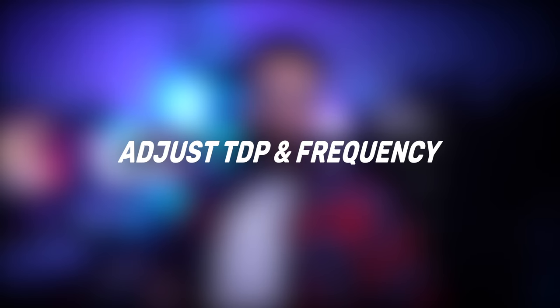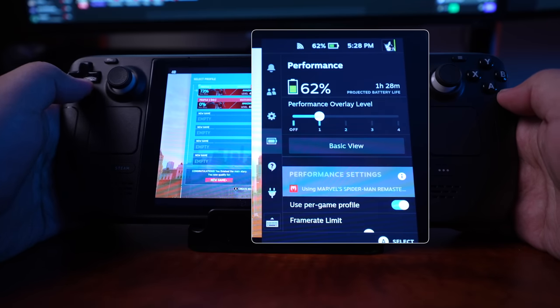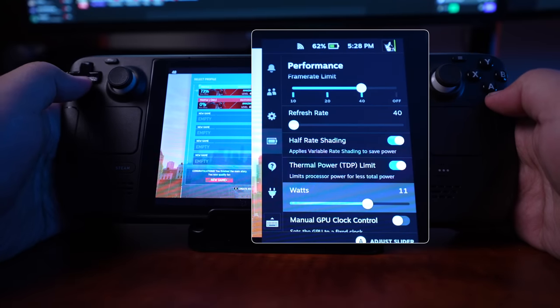Tip eight also uses the quick settings: adjusting your TDP and your GPU frequency. Being able to adjust those things helps quite a bit with battery life and thermals, so you don't hear that loud fan — I mean, it's better now, but it's still audible. Adjusting those sliders to find a nice sweet spot will help you in both battery and thermals. For me, I have my TDP set to 11 watts and the frequency set to 1100 megahertz. Since doing that I haven't heard the fan kick in as much and I get a little bit better battery life.